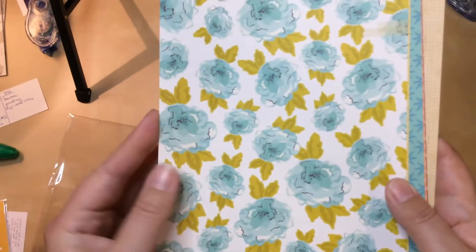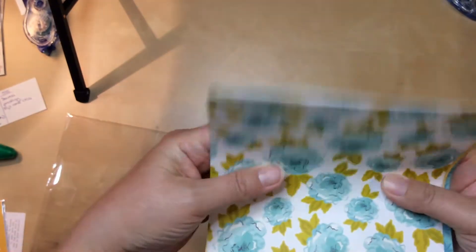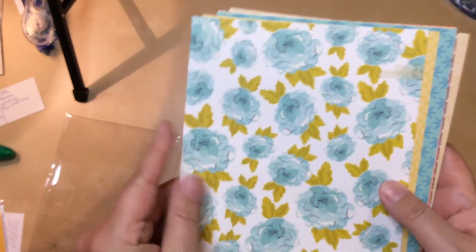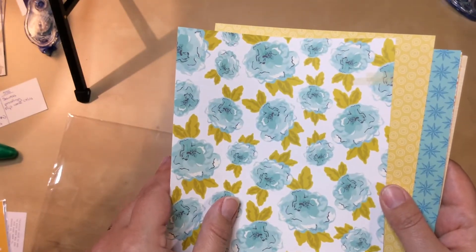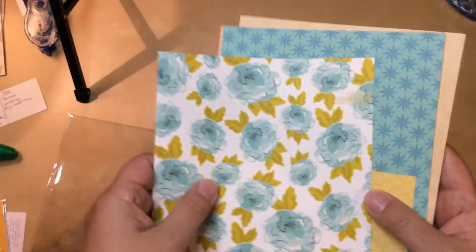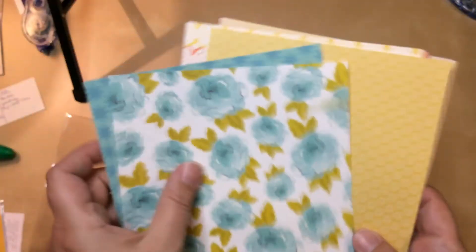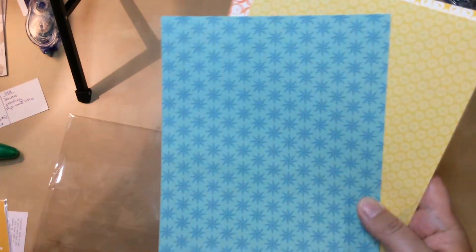Now let's look at the papers. A lovely blue floral — and I just noticed, the paper got bent right here, but hopefully if I put something heavy on it, that will work itself out. There is a lovely blue floral and it's that gorgeous lighter blue. Look at how it looks with this piece of paper — those colors are gorgeous matches. Love it.